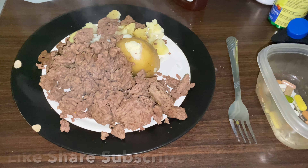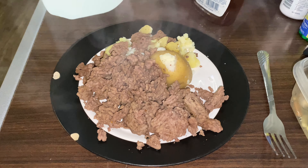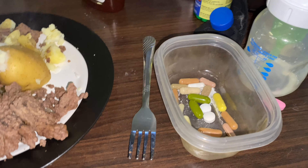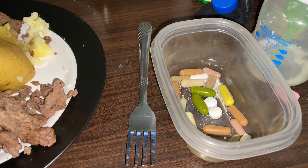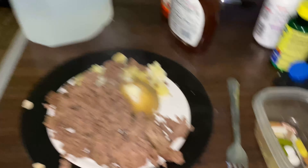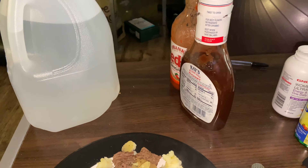I just finished my PM cardio and some posing. Now I'm about to eat meal four — my last carb meal of the day. It's 196 grams of beef and 150 grams of golden potato. I'm also taking my GDAs: fenugreek, magnesium, digestive enzyme, cinnamon, gymnema sylvestre, banaba leaf, bitter melon, and five-HTP, which is supposed to help with satiety. I've got about half a gallon of water left, which will put me at two gallons for the day.